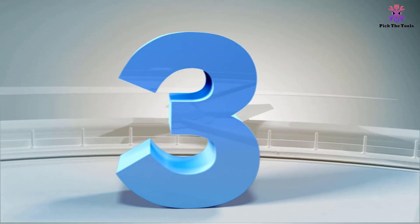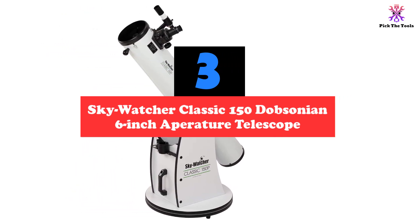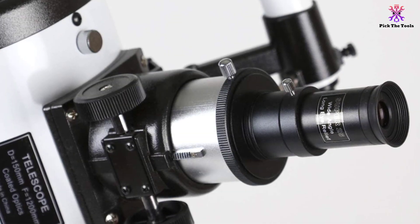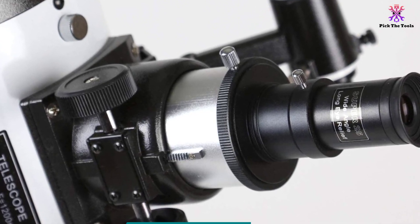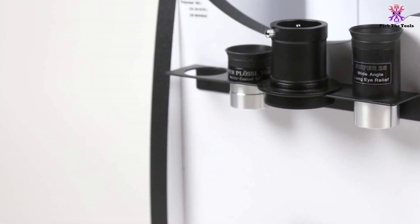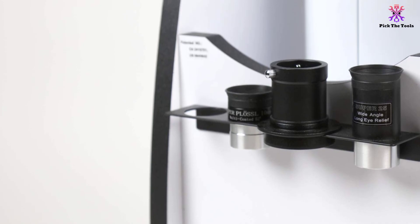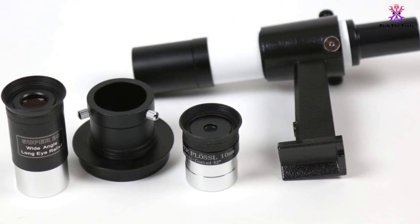At number 3, we have the Skywatcher Classic 150 Dobsonian 6-inch Aperture Telescope. This telescope boasts a 152mm aperture, a 1200mm focal length, and an f/8 focal ratio, which makes it extremely simple to use and easy to track celestial objects in the sky. The Skywatcher S11600 also has a 2-inch single speed rack and pinion focuser as well as two different eyepieces to choose from — a 25mm or a 10mm. This telescope also uses a 6x30 straight view finder scope, a tension control handle, and a floor-based manual alt-az mount.